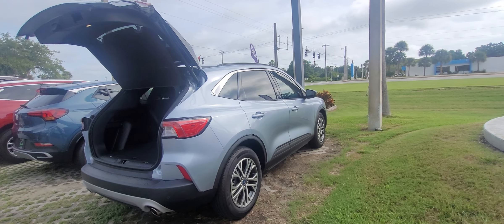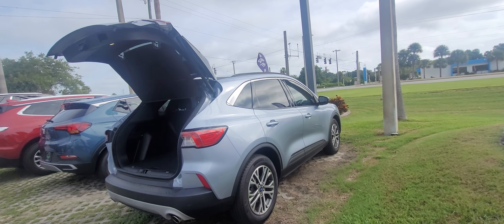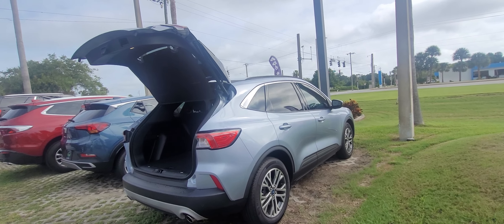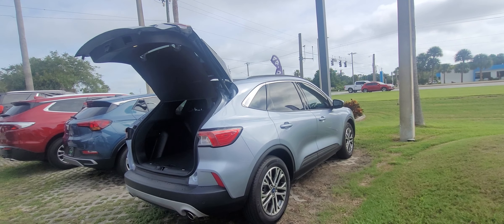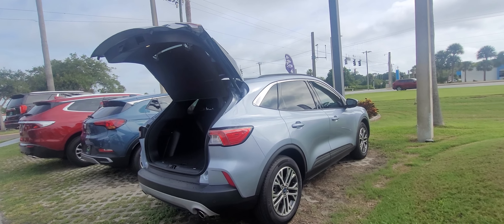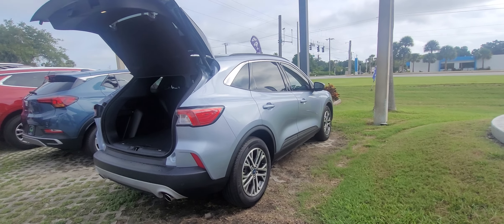Why don't you give me a call at 570-242-0345 — that's my cell. Again, my name is Joe from Richie Autos in Daytona Beach, Florida. This is the 2022 Ford Escape SEL. You can reach me at 570-242-0345. Thanks.